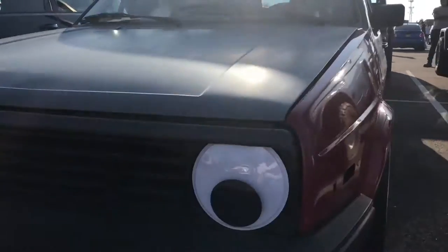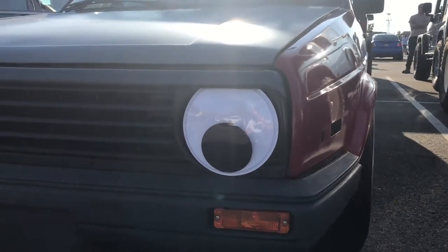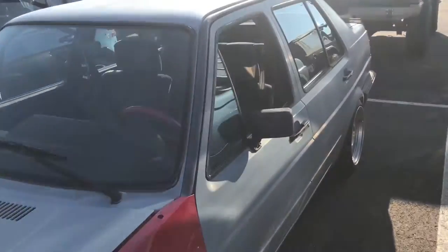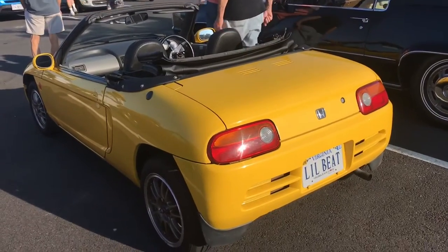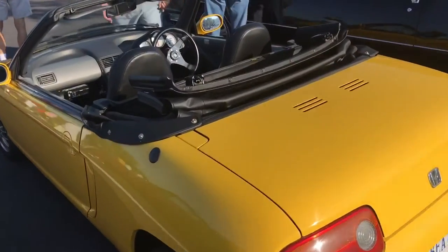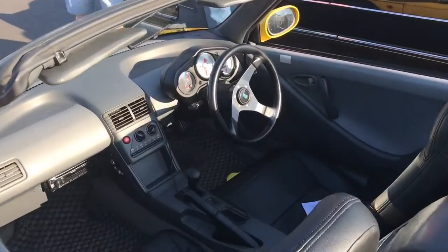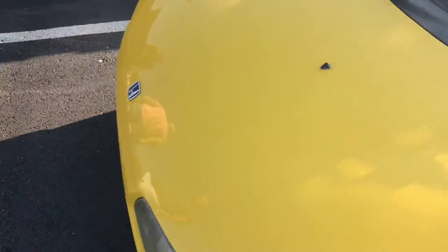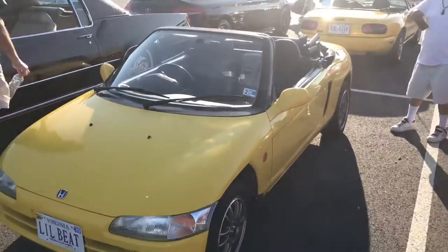Walked right past this — I'm thinking Mark 1, Mark 2. Totally missed the googly-eyed headlights. I love it, honestly. All things considered, it's in good condition. If anyone knows what this is, please leave it in the comments. It's right-hand drive and it's so incredibly small. I have no idea what it is.